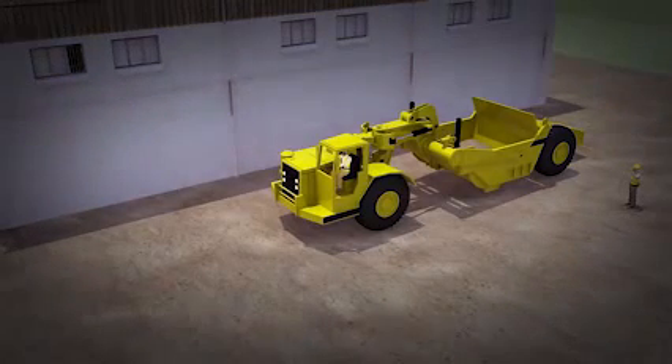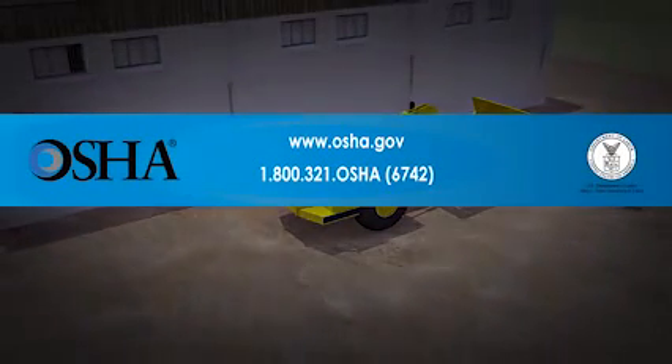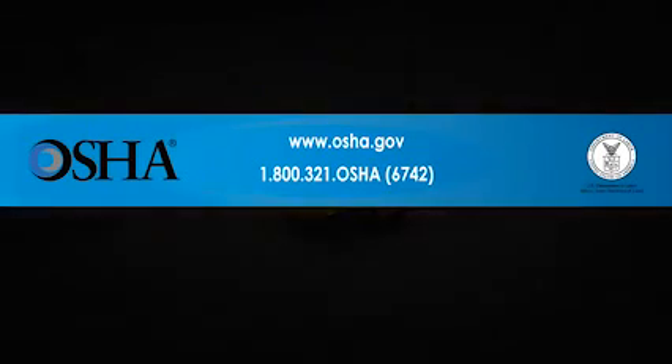These types of construction worker deaths are preventable. The protective measures shown here save workers' lives. Please follow OSHA's safety standards at work sites. It could be the difference between life and death.